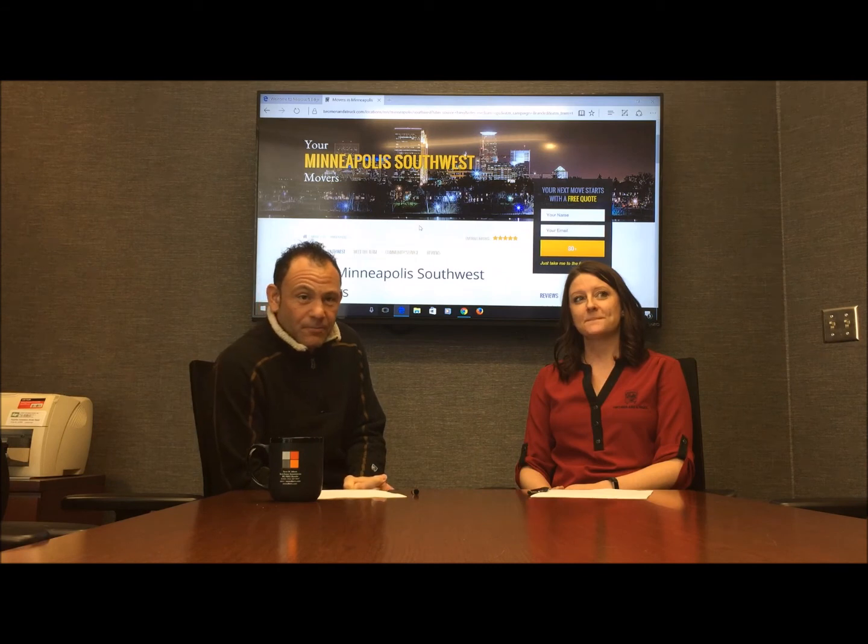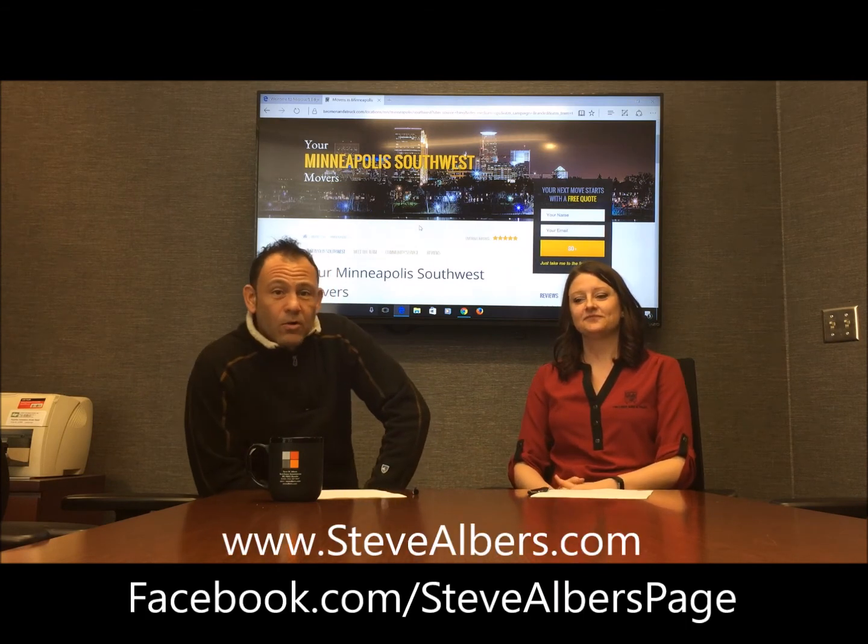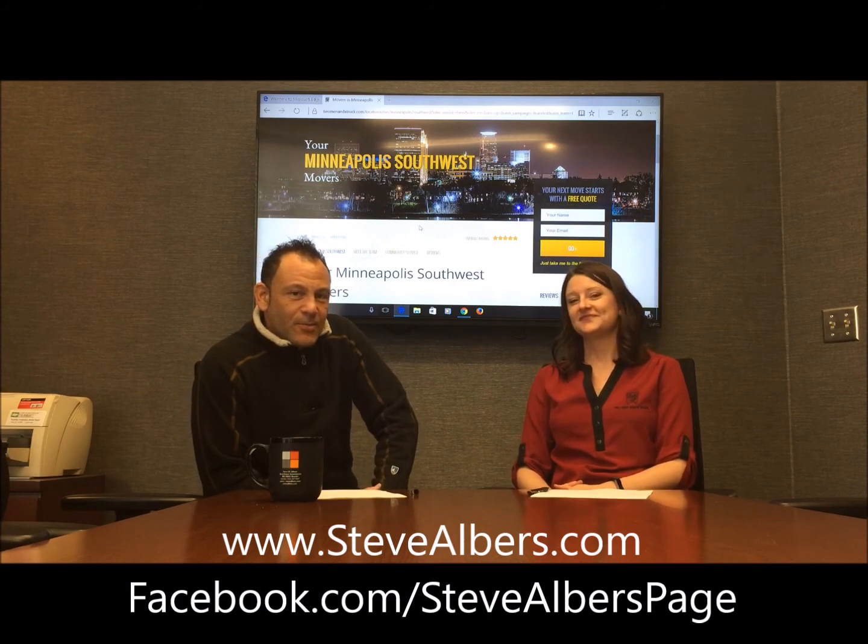Well guys, it's your two-minute tip. Enjoy the holidays. If you want to learn a little bit more about real estate and the wintertime, you can contact us at www.stevealbers.com or visit our Facebook page. Thanks for coming by. Take care.